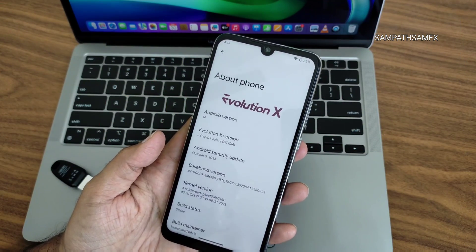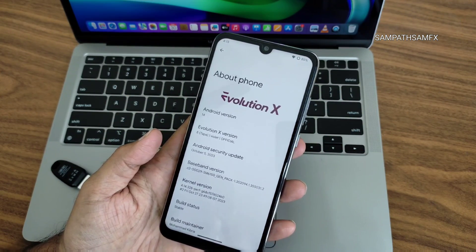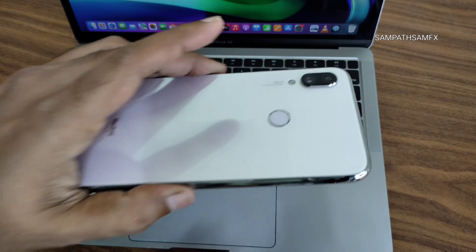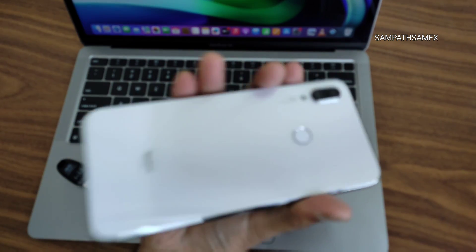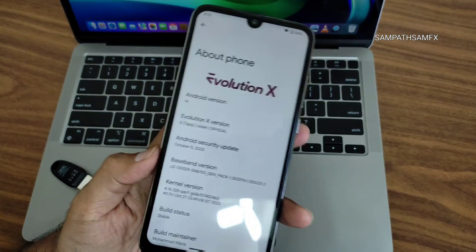Hey, hi, hello — welcome back to my new video. This is Sampatya, watching the Sampatya 7FX YouTube channel. This is the Redmi Note 7 Pro — you can see the violet Redmi Note 7 Pro running Evolution X 8.0, the latest version.